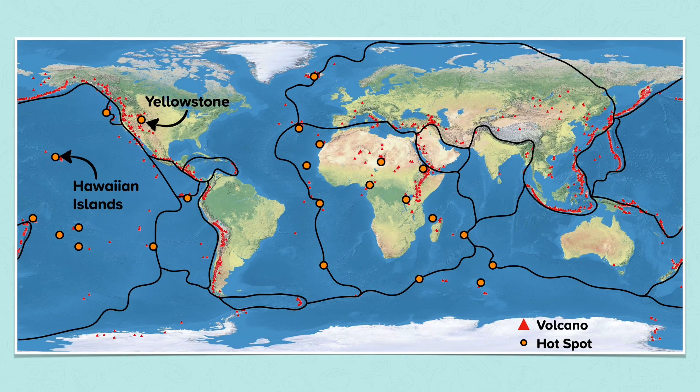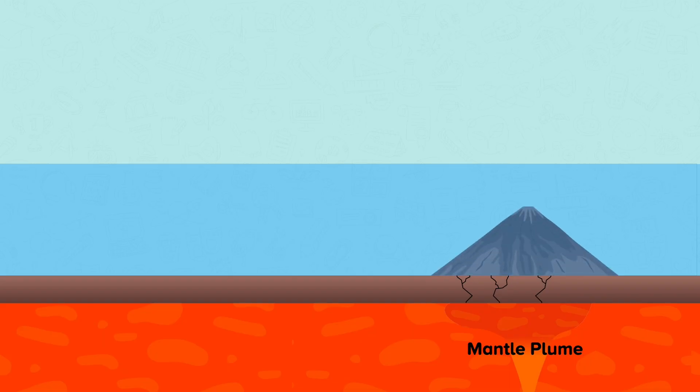Hotspots develop when the decay of radioactive elements in the Earth's core heats magma directly above it in the mantle. The heated magma expands and becomes less dense than the surrounding magma, so it rises to the surface in a mantle plume.